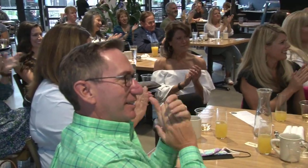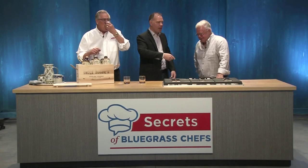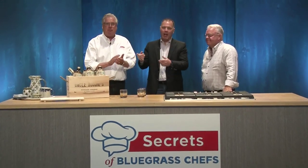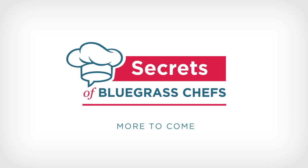I'll tell you what, that was phenomenal. A big thank you to Steve Smith. Paristown, Uncle Bougie's Bourbon — you'll find it right here at Stoneware and Company. We're going to take a quick break. More Secrets of Bluegrass Chefs when we come back.